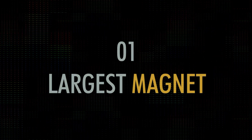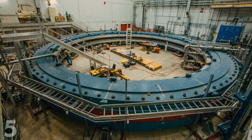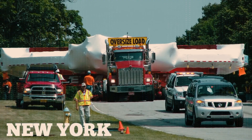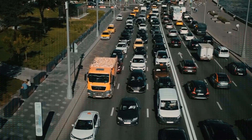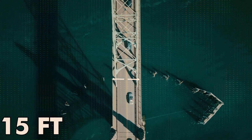First up, we have the world's largest magnet. Weighing in at 62 tons and with a width of 50 feet, this magnet needed to be transported from Long Island, New York, to a lab in Chicago. The challenge was that the route had heavy traffic and two bridges with a width of only 15 feet, too narrow for the magnet.